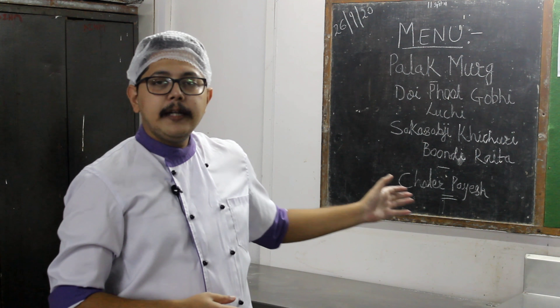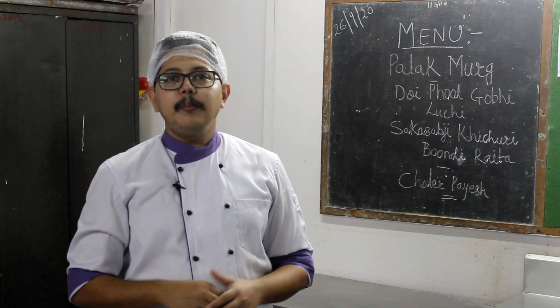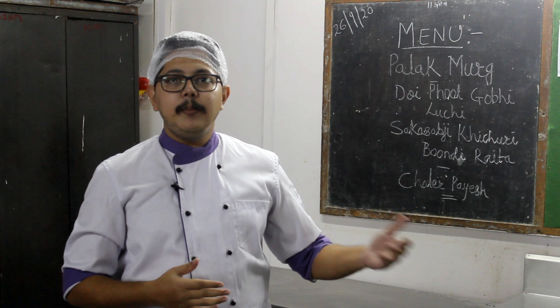Then we have Bundi Raita, which goes with the Sak Sabji Kichuri. The Bundi Raita is made from besan bundis which we fry and then mix with curd, cumin tadka, and finish it with coriander and chopped onions.